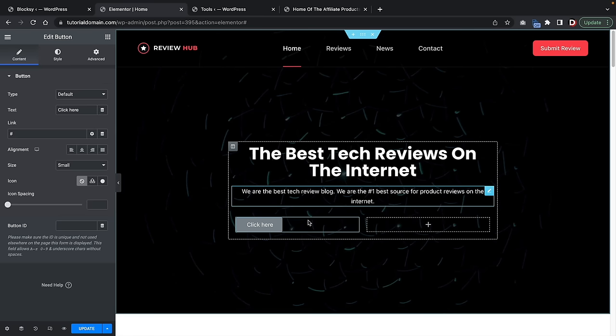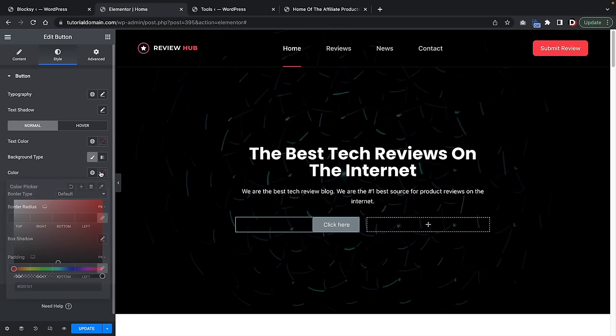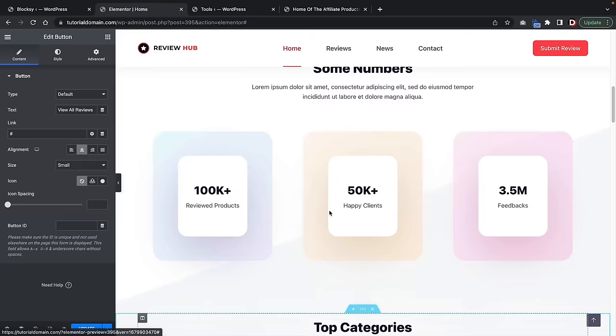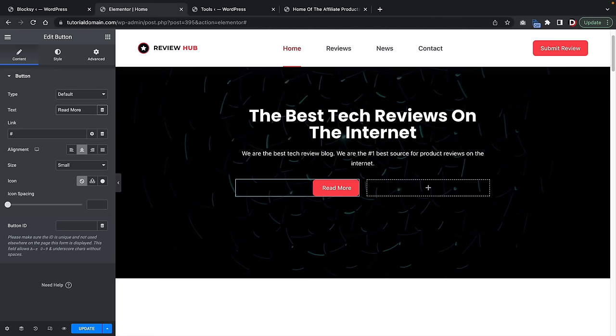Under Style, we can adjust the color. Right-click a button, copy the style, and then paste the style onto another button to keep the same format. We can label these buttons 'Read More' and 'Visit Blog.' Under the Advanced section for the intersection, add some padding to create space between elements. And there we go — we've created a nice landing page section.